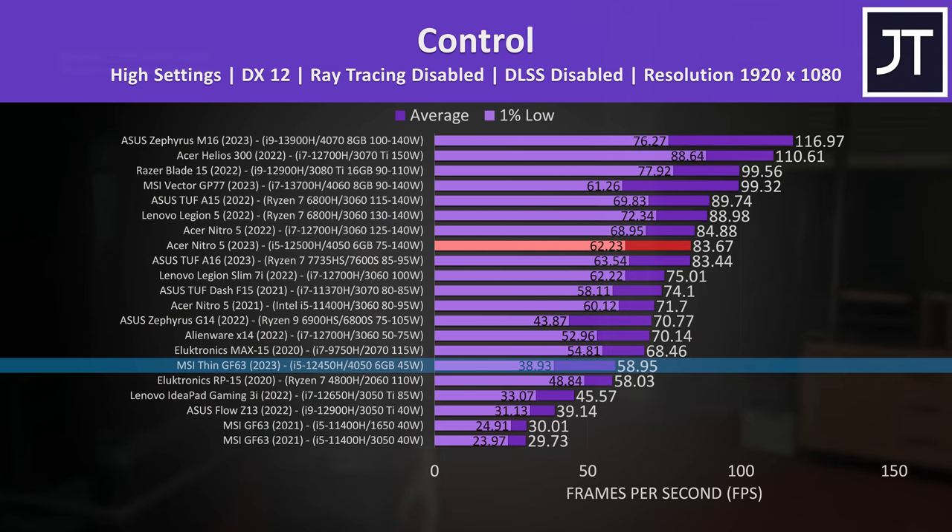You might have noticed that I had the Nitro's 4050 minimum power limit listed as 75 watts, and that's because that's what it actually ran at in the Heaven GPU stress test due to a voltage limit. The 4050 generally doesn't really run above 90 to 100 watts in actual games, despite Acer and Nvidia saying that this is a 140 watt GPU, but I've already explained that in a dedicated video. Regardless, the cheaper 4050 Nitro was often matching the more expensive 3060 Nitro. Add in the benefits of frame generation, and I think at $950 the 4050 Nitro makes sense, especially compared to MSI's more expensive GF63, which is kind of a joke compared to the Nitro that no one should seriously consider.